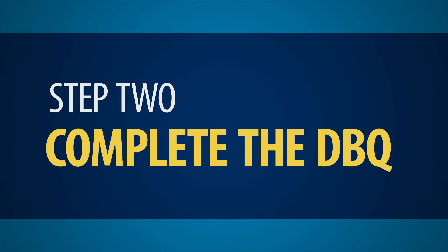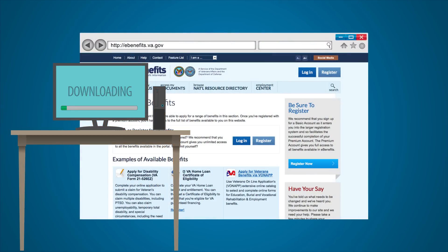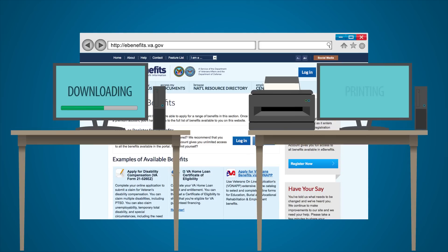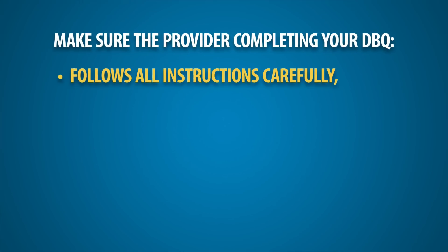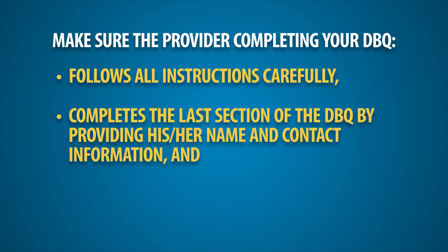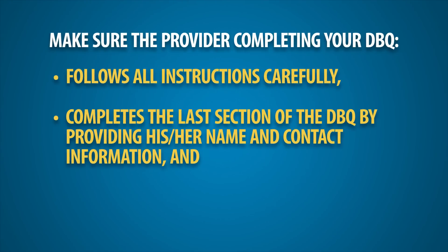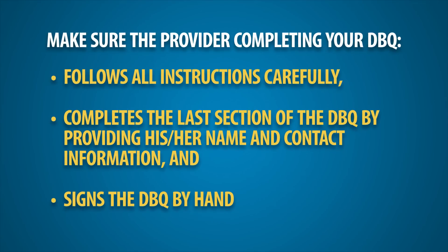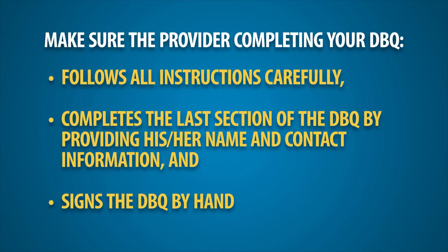Step 2: Complete the DBQ. Download or print the appropriate DBQ and ask your licensed healthcare provider to complete the form electronically or by hand. Make sure the provider completing your DBQ follows all instructions carefully, completes the last section by providing his or her name and contact information, and signs the DBQ by hand. Providers completing the DBQ electronically must print out and sign the DBQ by hand in order for it to be complete.